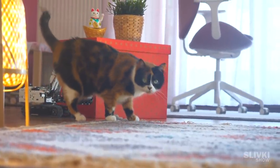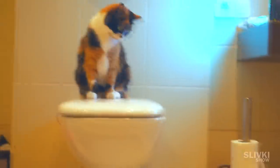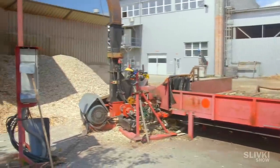All of us go to the toilet and use toilet paper. But have you ever wondered how it is made, and the main thing — from what? You won't believe it — we went to a factory that produces toilet paper, and now I'll show you everything.